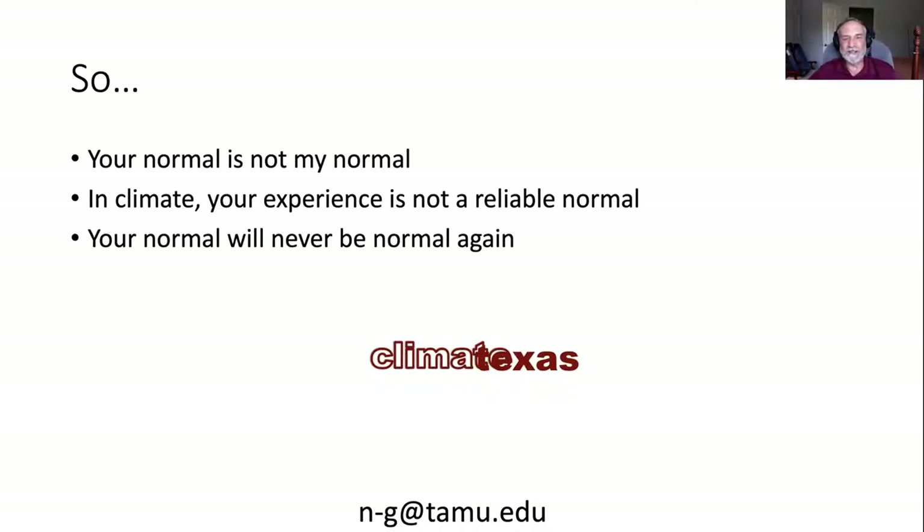Thank you for your attention. That's my presentation on sustainability. Thank you so much for that presentation, Dr. Nielsen-Gammon — that was really interesting. We have a thank you in the chat. If anyone has a question they want to ask, now is a great time. Not every day you have the state climatologist on a Zoom call to answer your questions about climate change. So please put some questions in the chat.